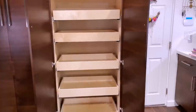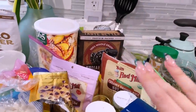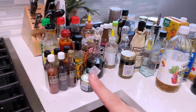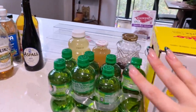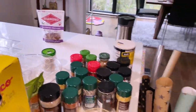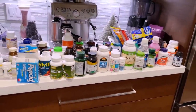Alright, pantry's all emptied out. This is going to take a lot longer than I thought, but I have everything sectioned out. So I have baking stuff in one section, edible stuff like pancake mix and pasta, and then we have sauces over here. We have drinks and refillable stuff here, some spices here, and our medicine cabinet. Oh my gosh, that's so much stuff.